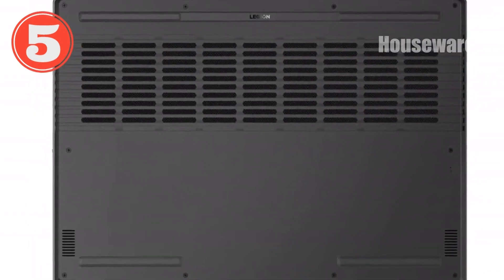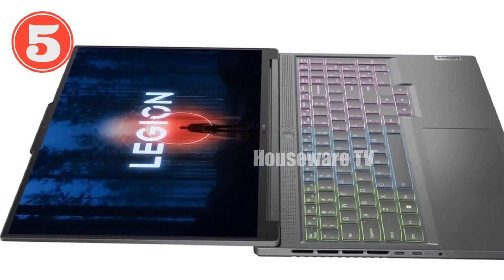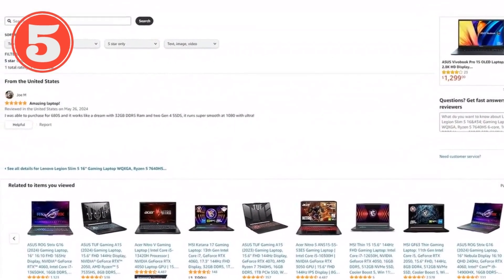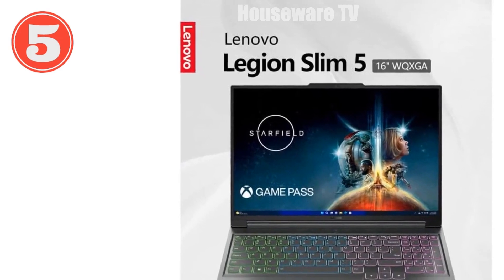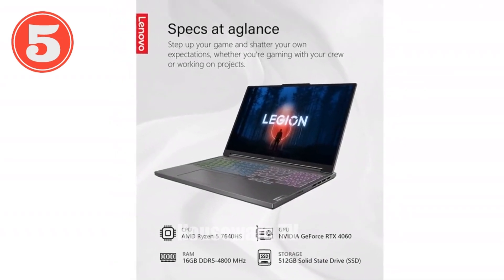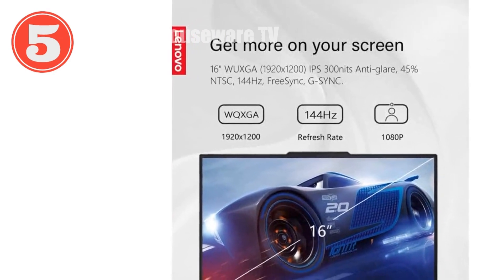With a thickness of just 9 inches, the Legion Slim 5 16 is an incredibly portable powerhouse. The AMD Ryzen 5 7640HS processor and NVIDIA GeForce RTX 4060 deliver exceptional gaming performance. Immerse yourself in games with the high-resolution WQXGA display featuring a 140Hz refresh rate and support for both FreeSync and G-Sync for smooth gameplay. The Legion ColdFront 4 cooling system ensures optimal performance even during intense gaming sessions. Order your Lenovo Legion Slim 5 16 today.